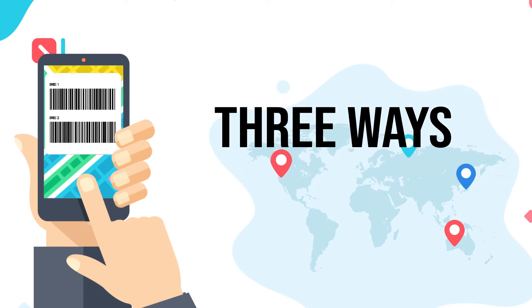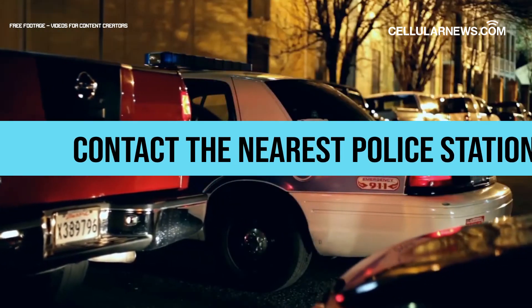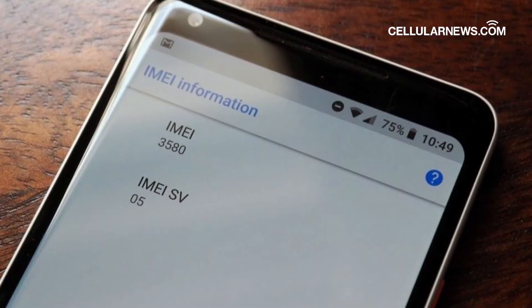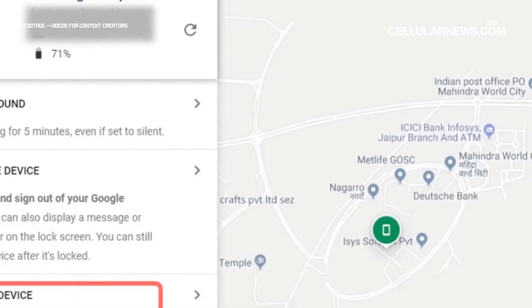First, if your phone has been stolen, you can contact the police by either going to the nearest police station or giving them a call. Then, with your IMEI number at the ready, the authorities can help you track your stolen Android phone.